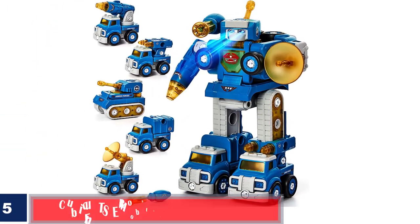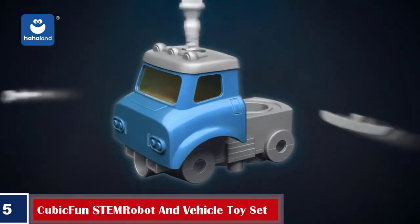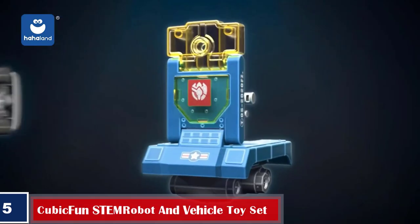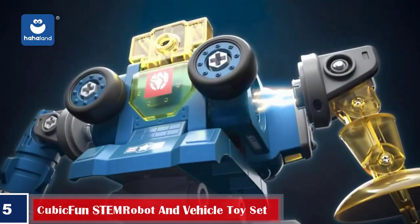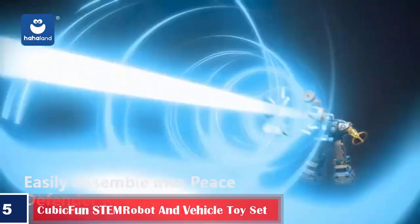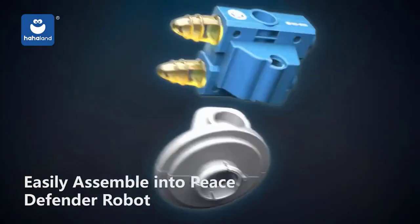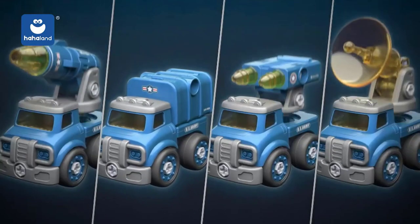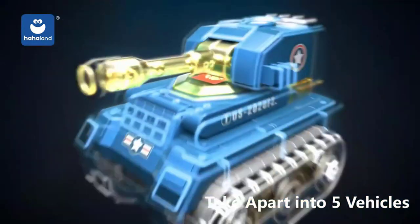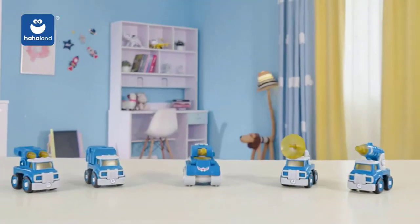Number five, best for easy installation: Cubic Fun STEM Robot and Vehicle toy set. The Cubic Fun robot and vehicle toy set is one of the best STEM toys for five-year-old boys and girls, as it includes robotic sound and flashing lights and encourages both solo and collaborative play. The set includes five take-apart military vehicles and a one-piece robot with easy-to-follow instructions.